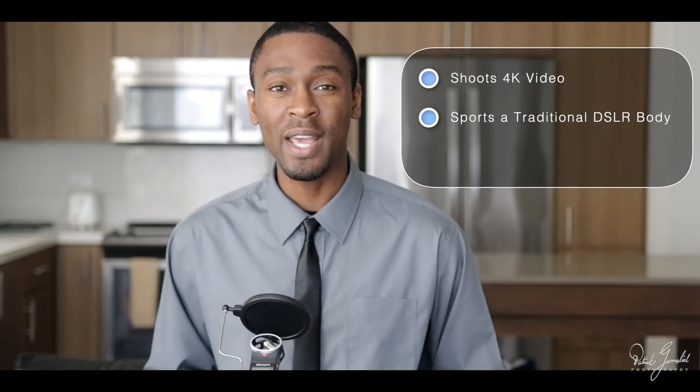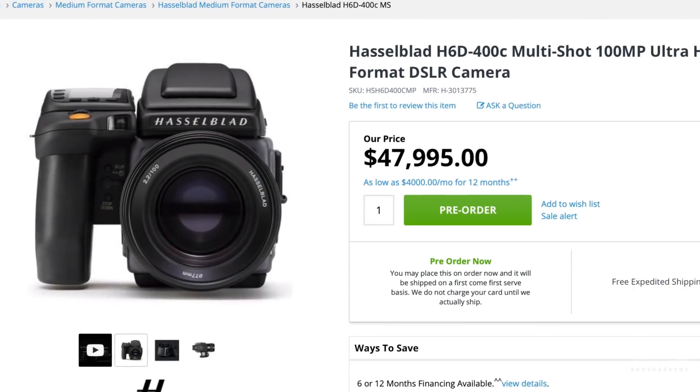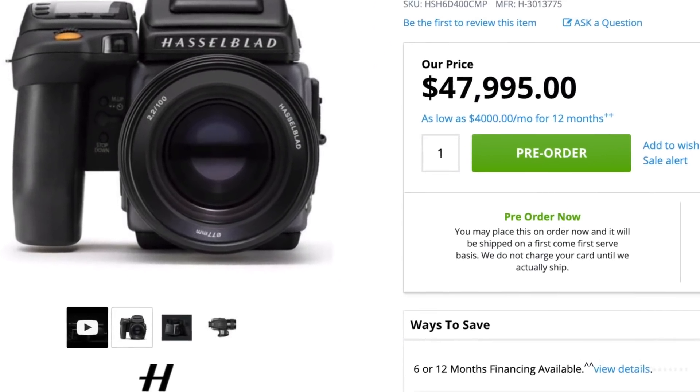Fujifilm is releasing a 100 megapixel camera at a price point of $9,995. They released the details of their GFX 100 at the PhotoPlus 2018 Expo. A Fujifilm spokesperson revealed it will be able to shoot 4K film, sport a traditional DSLR body, and he showed off some of the lenses we can expect in 2019 and 2020. Fujifilm's 100 megapixel camera expects to be at a better price point than other 100 megapixel cameras on the market, most ranging from $20,000 to $50,000 — Hasselblad's HD6 costs $47,995. We expect this camera to be released sometime in 2019.